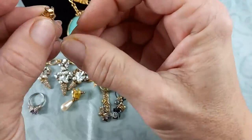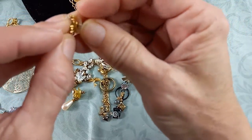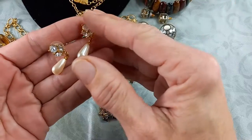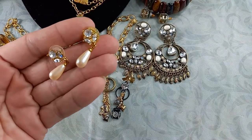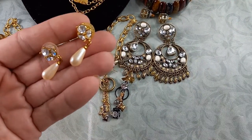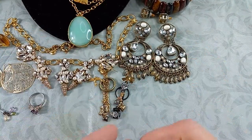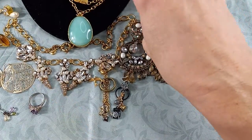These measure in at an inch. Beautiful—really pretty classic style. I absolutely love these. Let's price the Napier dangle earrings at $10. These are really nice.